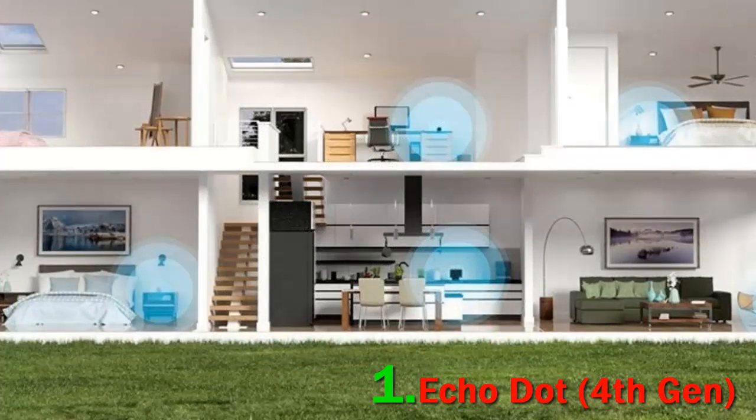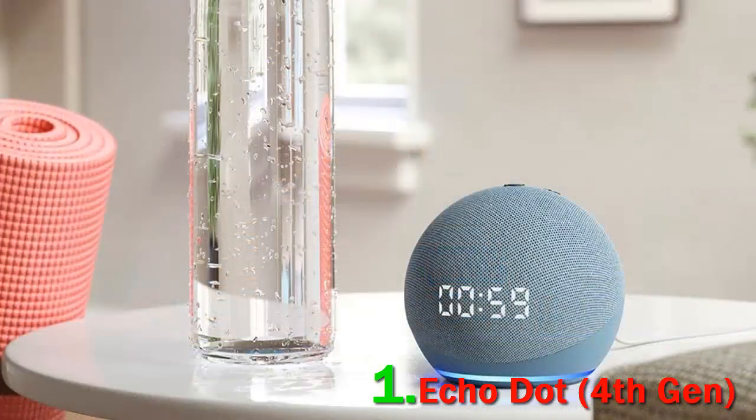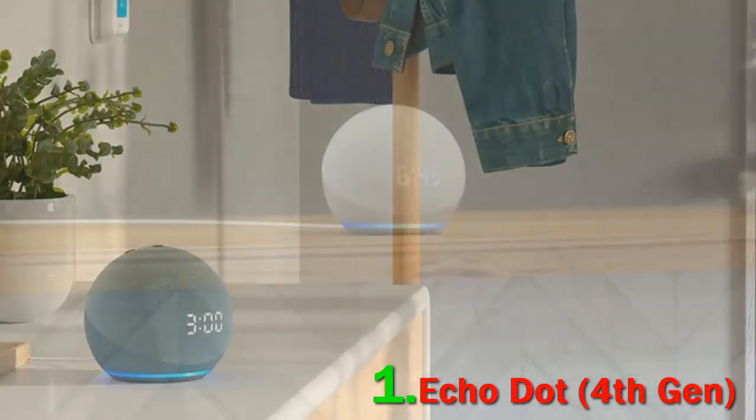That's where the 4th generation Echo Dot with the clock display comes in. This round, globe-like device features a bigger, angled speaker driver that provides a much fuller and richer sonic response. This particular configuration comes with a bright digital clock face shown through the mesh on the front, which makes it perfect for nightstands.